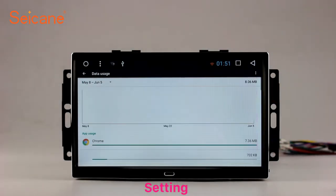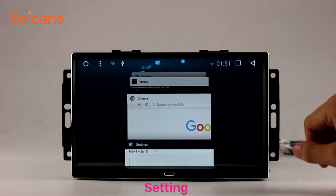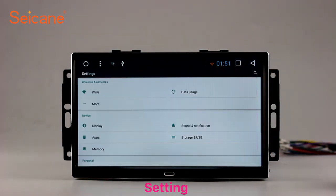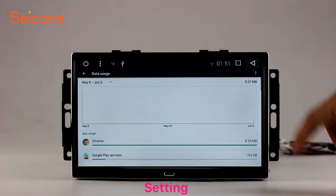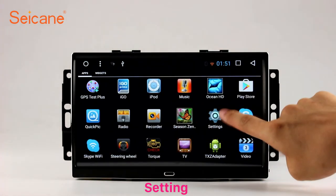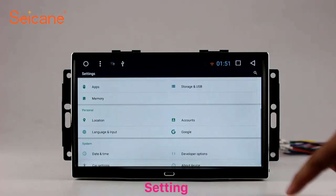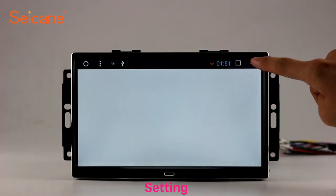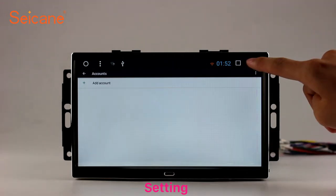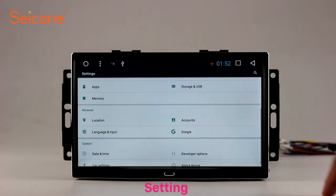Settings. Now we come to the settings interface. You can set display options, DIY your favorite panel light color in the element interface, set security options, set GPS options, set EQ values, set steering wheel control buttons, and so on. Besides these, it also has a calculator, clock, calendar, and other tools. Know more at segain.com.